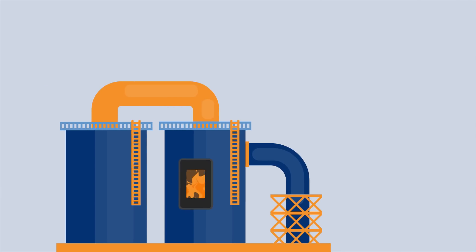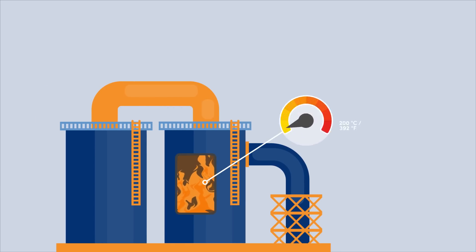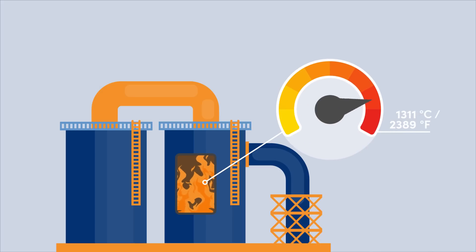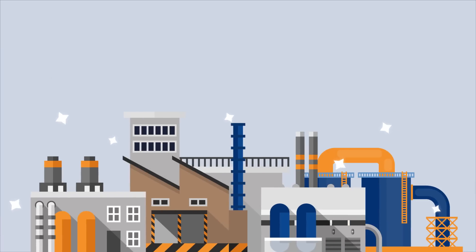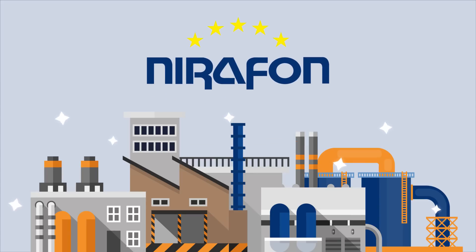Nirofond meets even the most demanding needs, offering solutions for applications where temperatures can rise to 1,500 degrees Celsius — 2,730 degrees Fahrenheit. Nirofond guarantees an environmentally friendly and cost-effective solution for acoustic cleaning. With our high-quality technology, you manage to keep even the most challenging parts of boiler plants clean constantly and effortlessly.